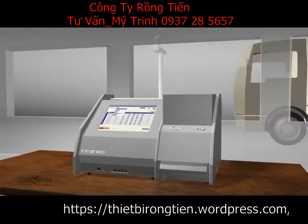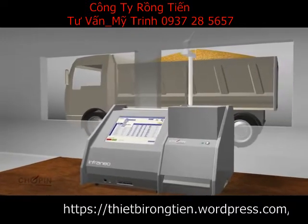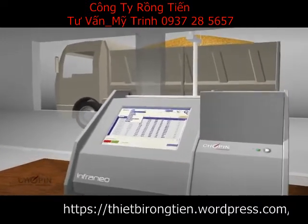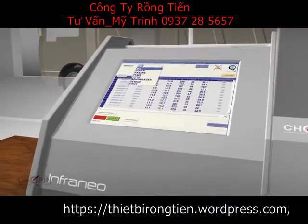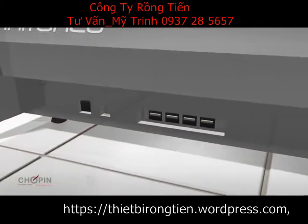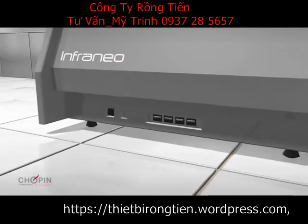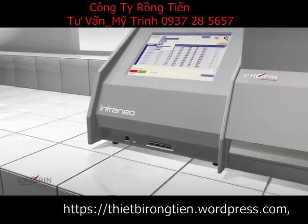The InfraNeo can be transported from one place to another with no risk of drift. In addition to its ultra-performing measuring system, the InfraNeo is equipped with an embedded Windows PC with four front-facing USB ports for optimal accessibility and an Ethernet output for remote control or intervention by the Chopin Technologies' customer support service.